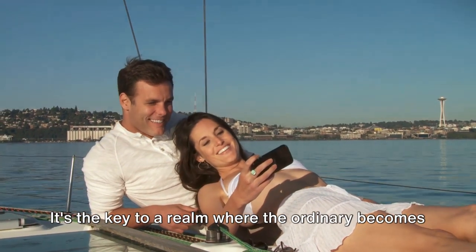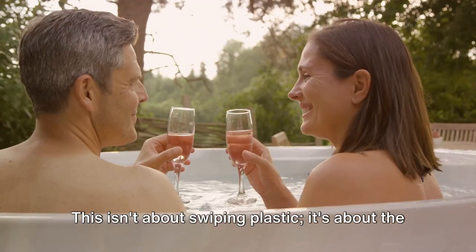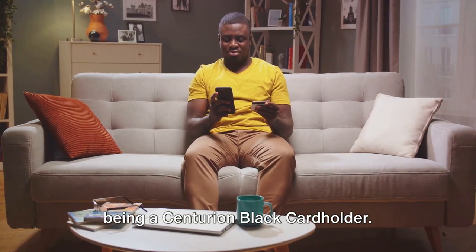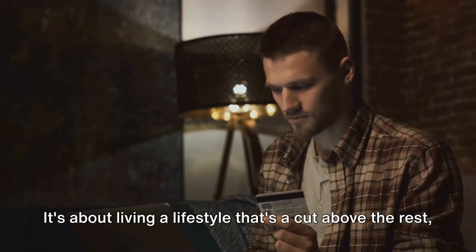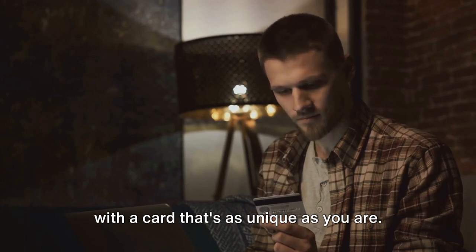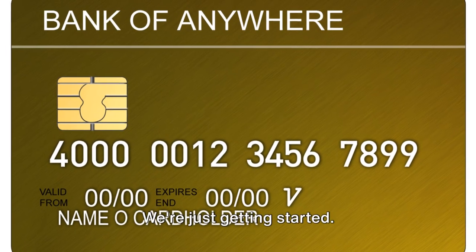It's the key to a realm where the ordinary becomes extraordinary and the impossible becomes attainable. This isn't about swiping plastic, it's about the experience, the prestige, the exclusivity that comes with being a Centurion Black Card holder. It's a symbol of success, a testament to achievement. It's about living a lifestyle that's a cut above the rest, with a card that's as unique as you are. Stick around as we delve into the multiple benefits this card offers.